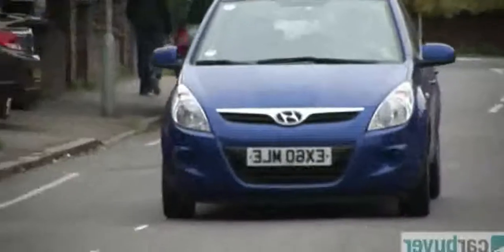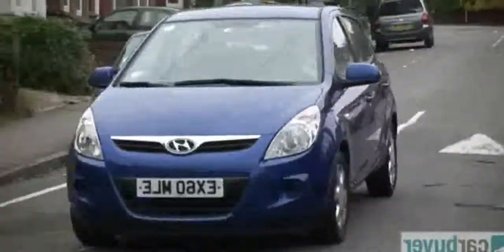The i20 is a cracking car in town. You sit quite high and the glass area means you've got great all-round visibility. All the controls are nice and light — the steering, the gearbox — and it doesn't matter when you encounter speed humps.